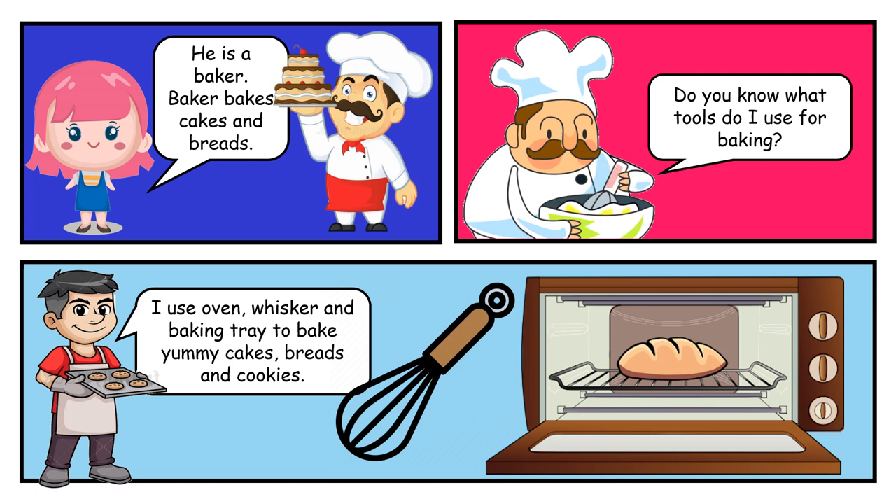He is a baker. Baker bakes cakes and breads. Do you know what tools do I use for baking? I use oven, whisk and baking tray to make yummy cakes, breads and cookies.